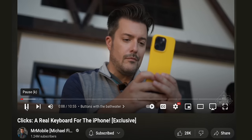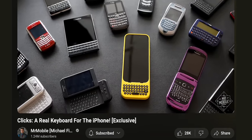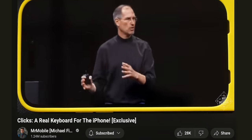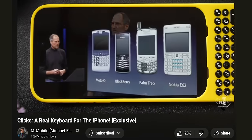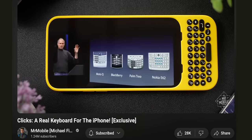A real keyboard for the iPhone, as Michael Fisher, Mr. Mobile, one of the company's founders, calls it. Sounds and looks interesting. But whenever a well-known YouTuber is involved in promoting a product, we, viewers, have some questions.